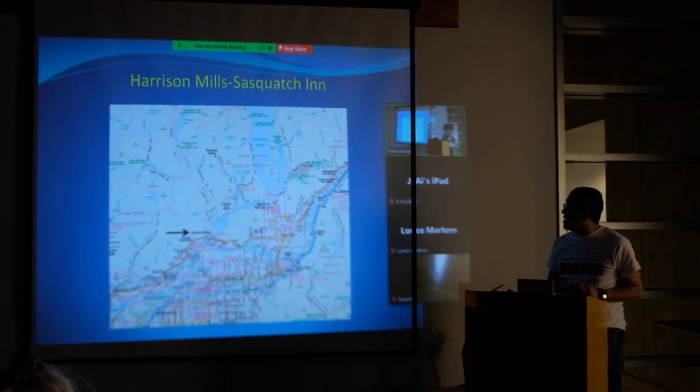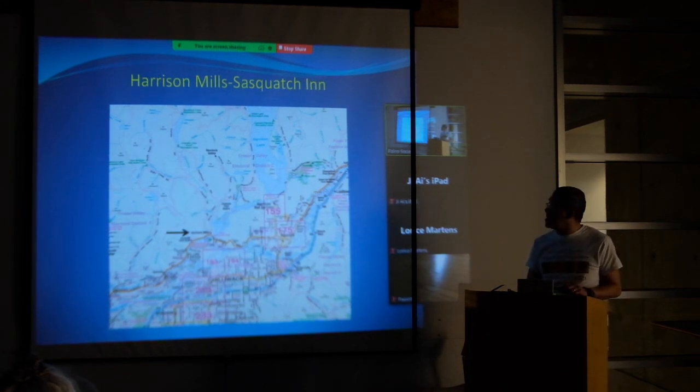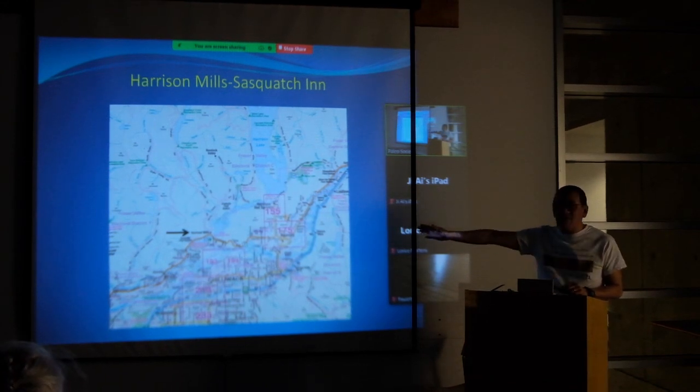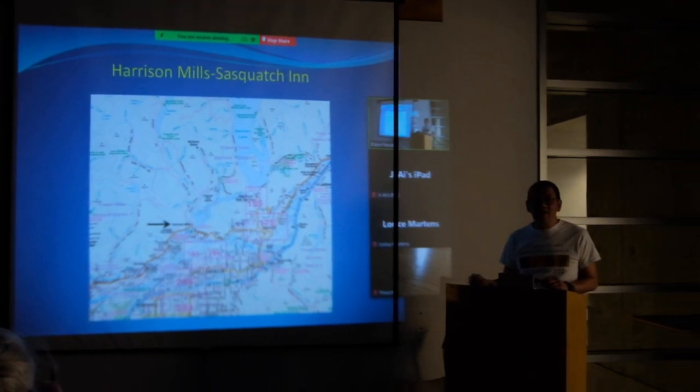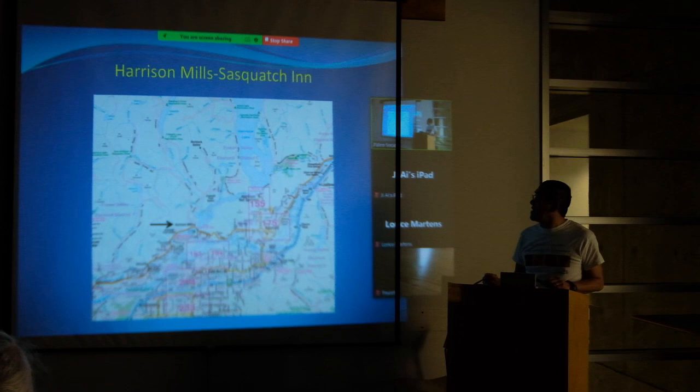Let me show you the route to Harrison Lake. You drive until you reach Highway 7 and go to Harrison Mills, and from there you go along the road and find some of these sites on the west side of Harrison Lake.